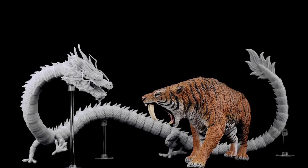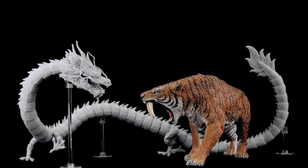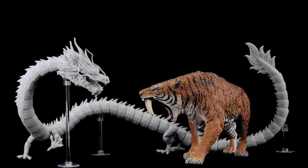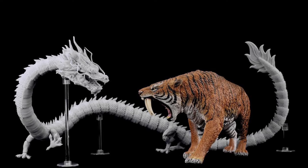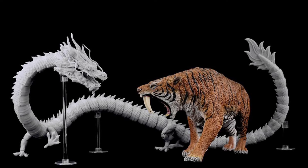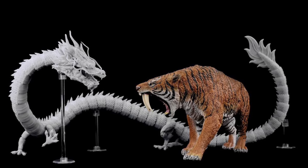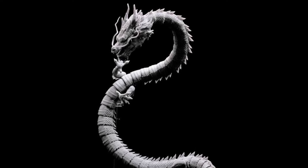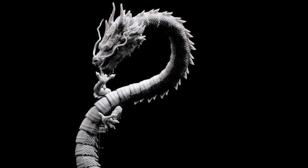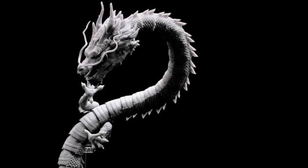Here are some really cool new pics of a Rebors Chinese dragon that's coming out. It looks to be articulated — maybe a lot articulated — and whatever it is, the design looks pretty amazing. Here it is with a Smilodon and just look at this thing — it looks gorgeous. Very nice design, definitely interested in this one from Rebors. I want to see those pre-orders up.